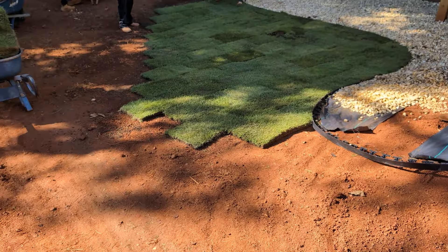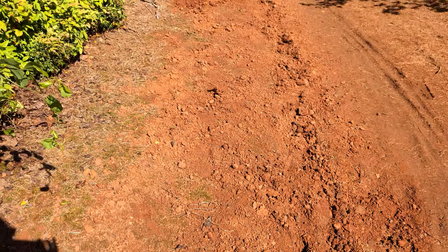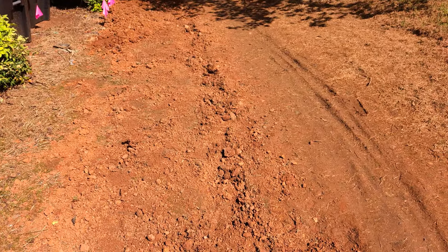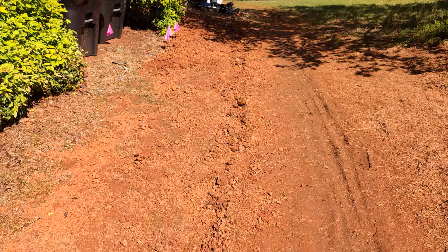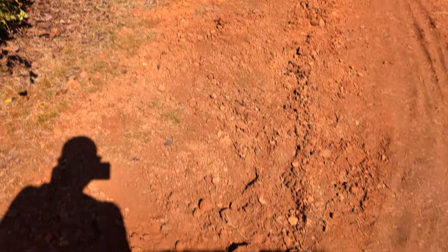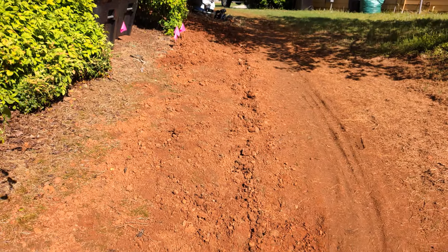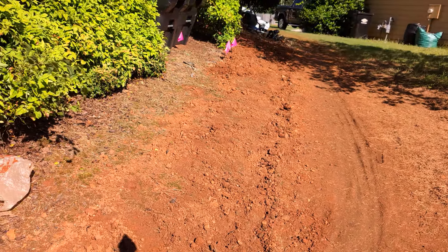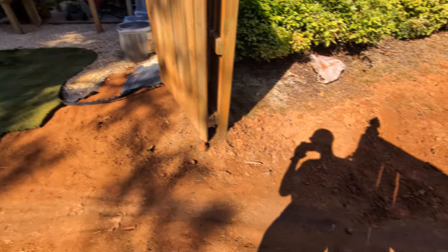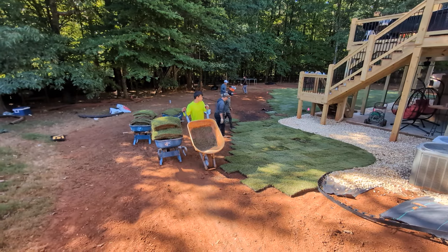In addition, we're also coming back with the beautiful Zeon Zoysia on this side of the landscape, giving this customer an opportunity to get back their landscape. We've got some decorative gravel we're putting in this area here — it's truly going to make this an amazing outdoor transformation, brought to you exclusively by the professionals right here at Brooks Landscapes. We make dirt look good like you never thought we could.